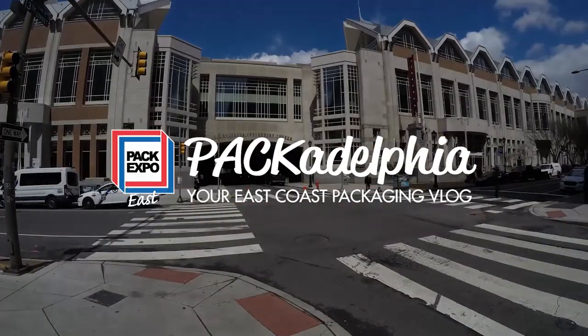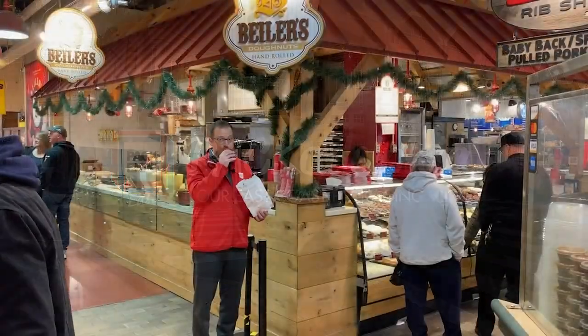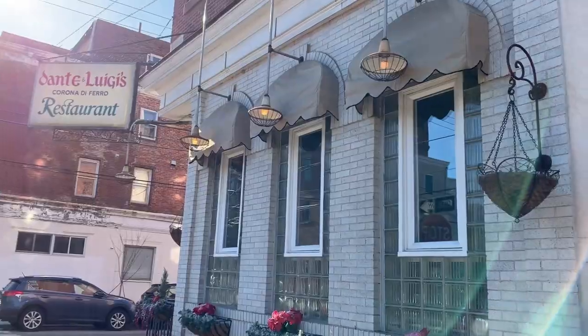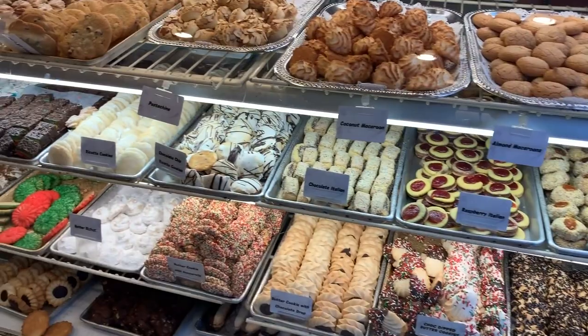This is Sean Reilly for Packadelfia, bringing you the inside scoop on all things Pack Expo East. This season, I'm highlighting all the culinary delights to explore during your time in Philadelphia. In this episode, I'll show you some of the best bakeries the city has to offer.